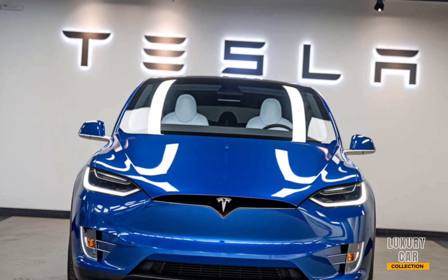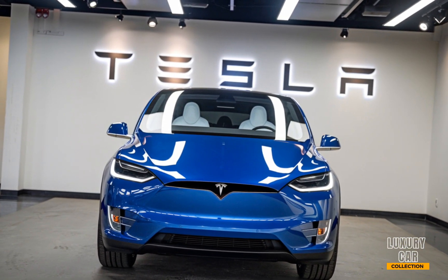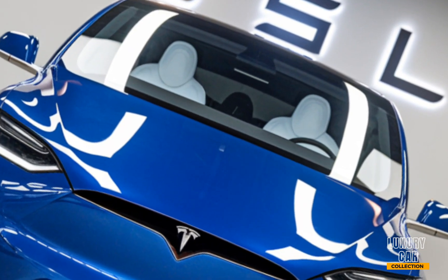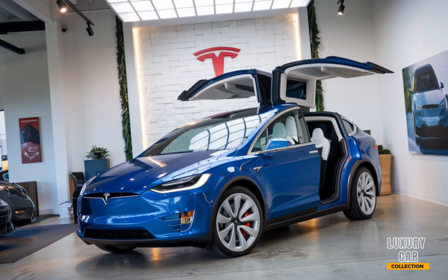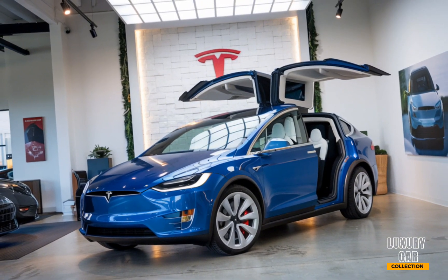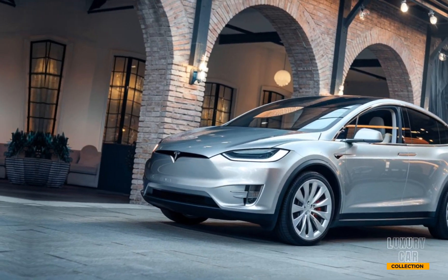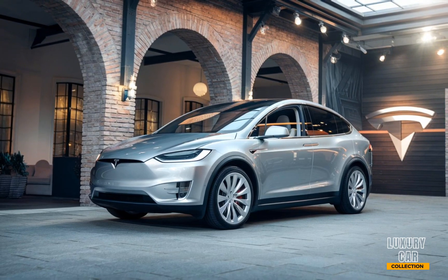First up, let's talk design. The 2025 Model X retains the sleek, futuristic look Tesla is known for, with a few upgrades. The iconic Falcon Wing doors are still here, offering that dramatic flair and easy access. The front grille has been subtly refined, giving the Model X an even more aerodynamic and modern appearance. Plus, the newly designed alloy wheels not only look sharp but also contribute to improved range efficiency.